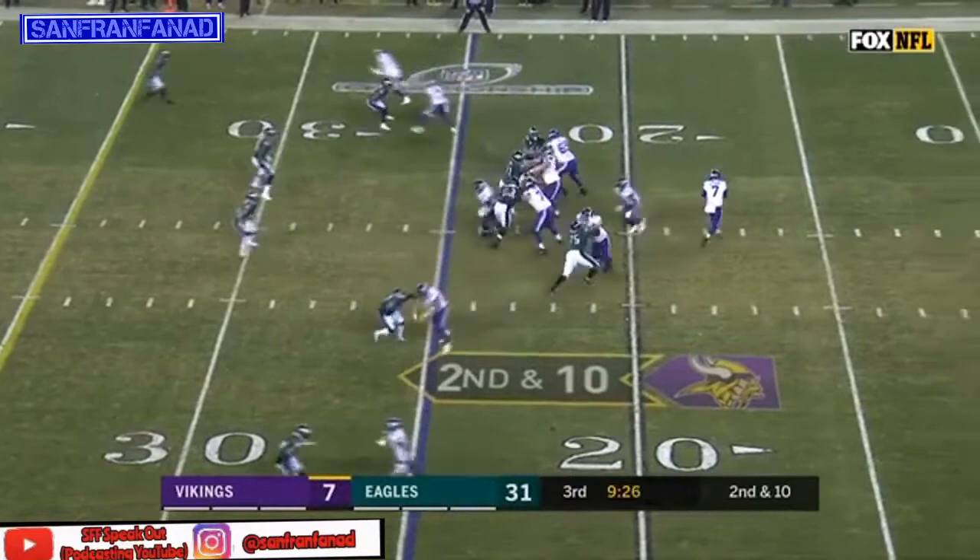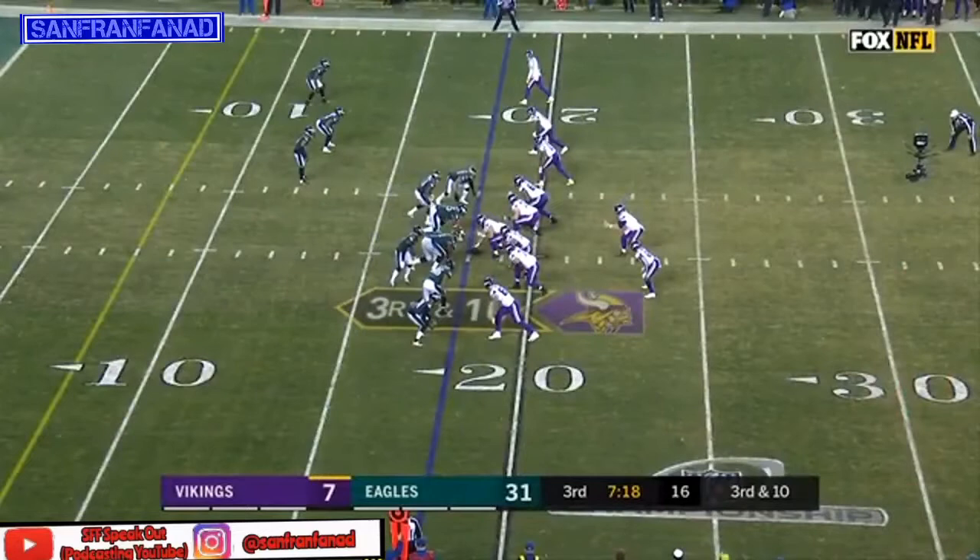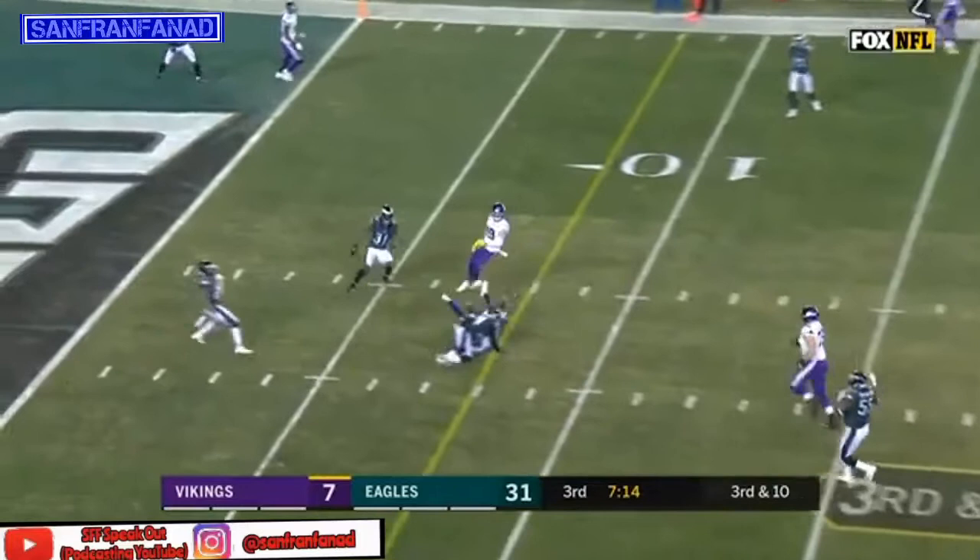Second and ten. Pass caught by McKinnon, good block in front of him, and McKinnon's got a first down. Pass is caught by McKinnon again and he is spun down.